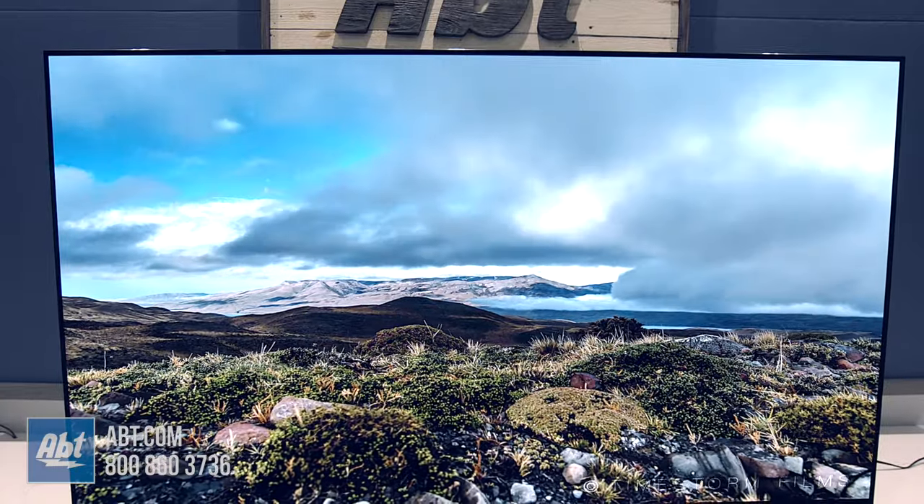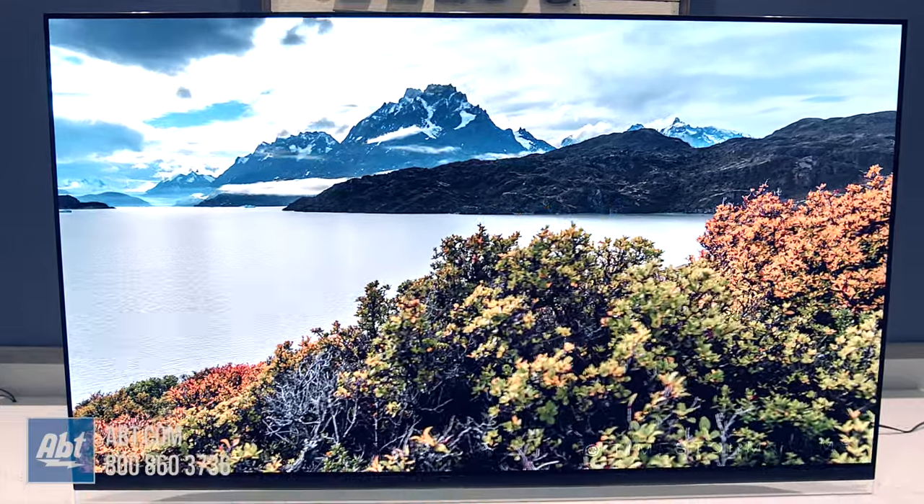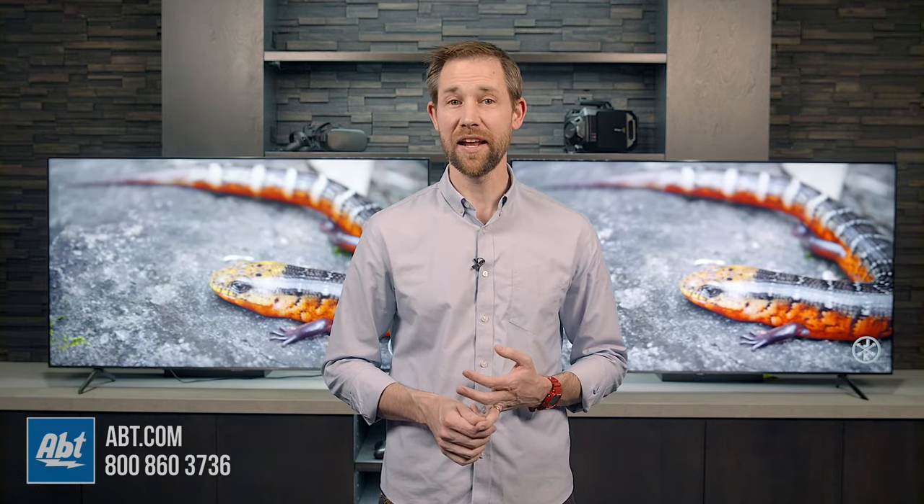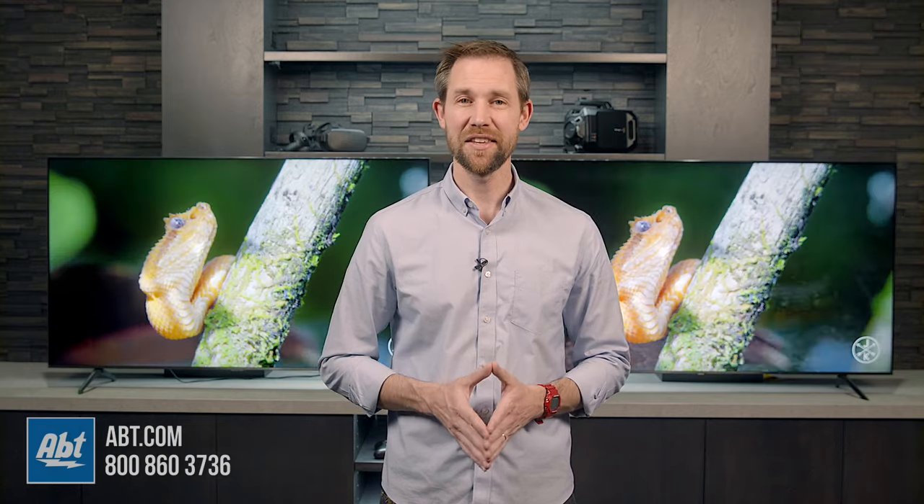These are all important things to take into account when you're looking at getting a new TV. But don't forget, if you still have more questions or need help with your selection, you can always call, email, or chat with one of our experts online at APT.com. As always, thanks for watching, and we'll see you in the next one.